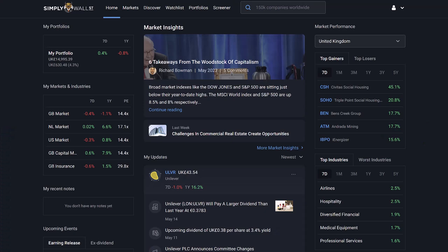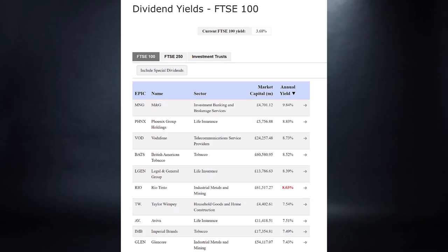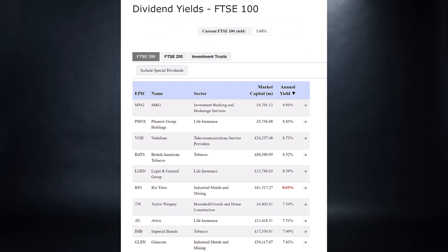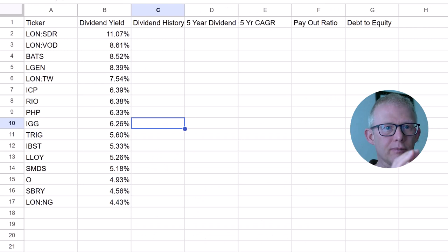There are lots of different places you can get this information from. I like to create a quick spreadsheet, and I also use tools like Simply Wall Street because I can pick out most of this information from there. Where I actually start off is by looking at the dividend yields for the FTSE 100 and FTSE 250. Task number one done — I've dropped in some of the tickers with about 15 or 16 different stocks and their dividend yields.